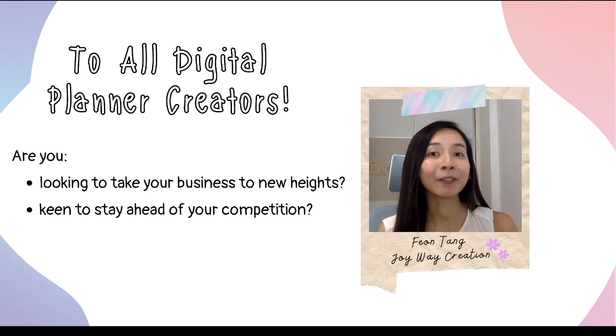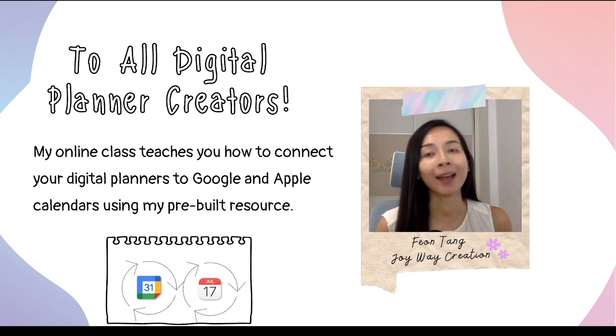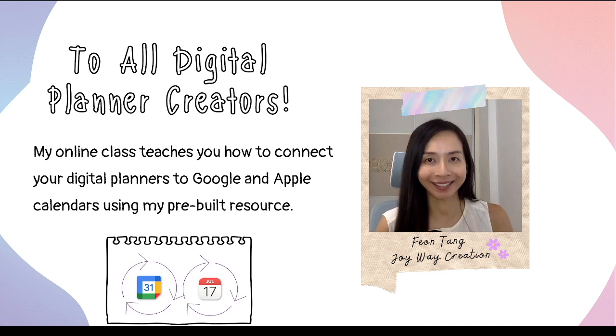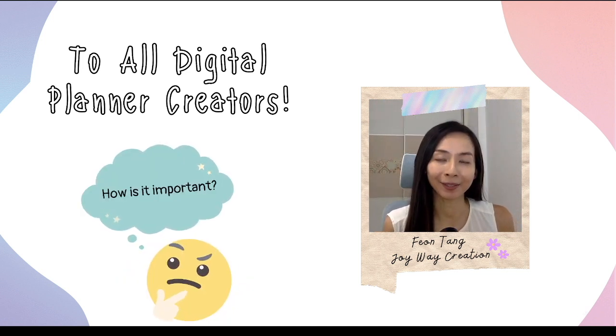My name is Fionn Teng from The Joyway Creation. My online class teaches you how to use my pre-made resources to connect your digital planners to Google and Apple calendars. And the best part is, it's incredibly easy and straightforward. Now let me share with you why it's important to join my class.